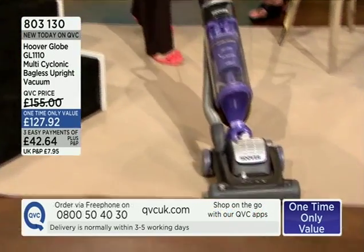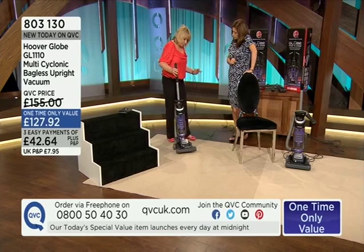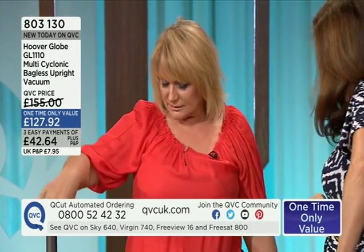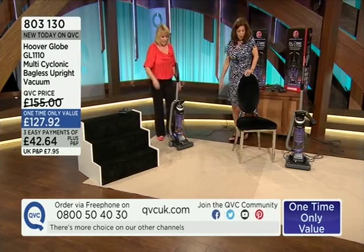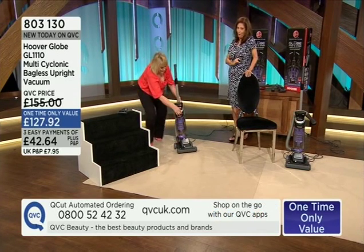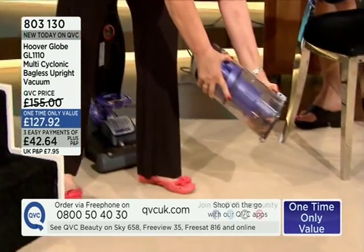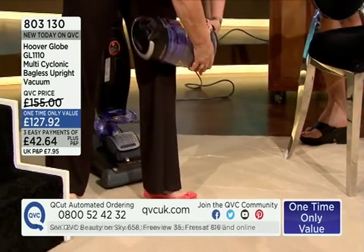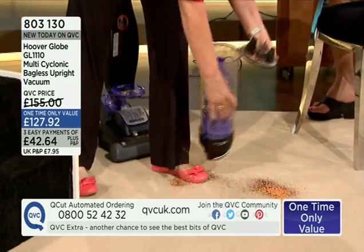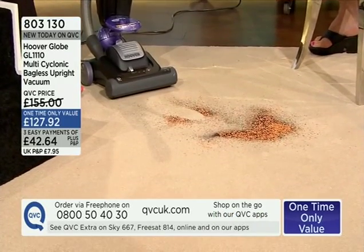It works on hard floors, carpets, and up the stairs. Because of the twist-and-steer technology it's so maneuverable — a fantastic product. Let's show everyone at home how you empty it, and that gives us the perfect opportunity to note we've only got about 200 of these left. Item number 803130. The QVC price is 155 pounds, but the one-time-only price this hour is 127 pounds 92 pence, with three easy payments of 42 pounds 64.